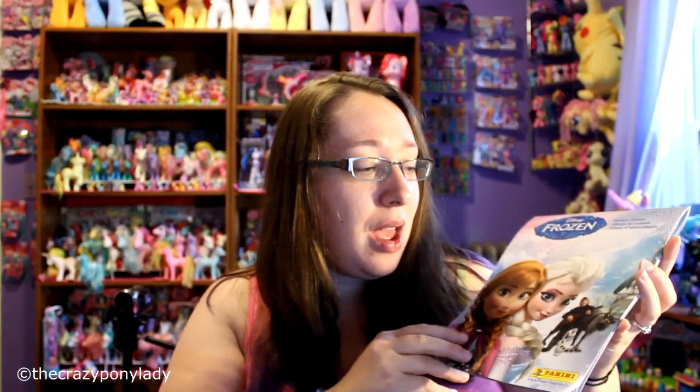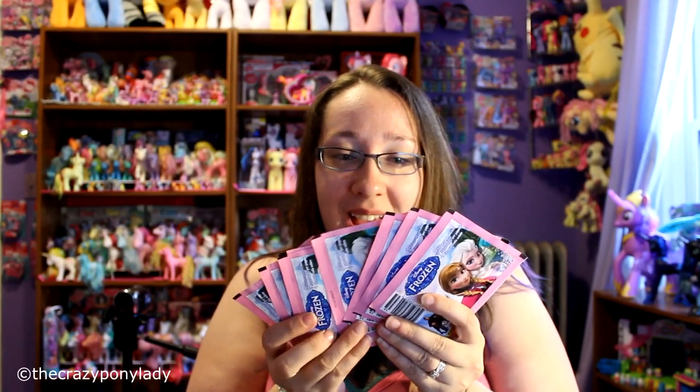I've always enjoyed sticker albums. They were always something fun that I loved to do when I was a kid. I was just super excited to find this at Target today. The albums are only two dollars, and then I bought eight packs of stickers — the stickers are only a dollar each. You don't have to have the book if you just want the stickers. A dollar for seven stickers is an amazing deal. I am so excited, so I'm going to go and open up all of these.